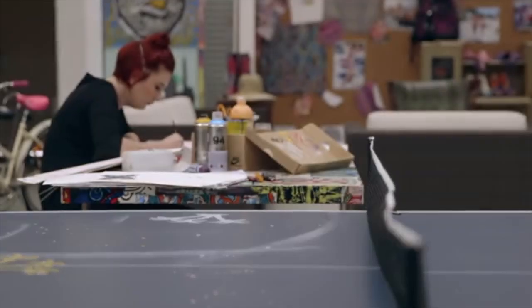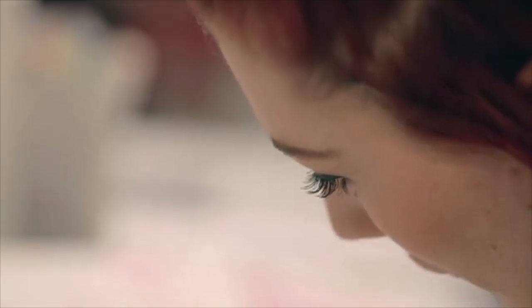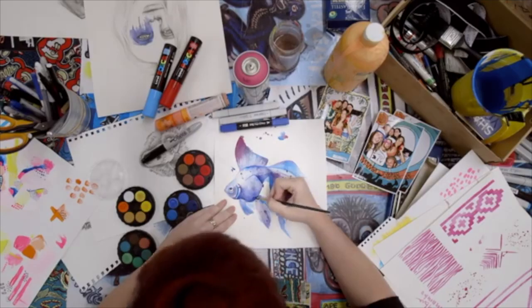My day-to-day really involves actually getting stuck into the art — I do a lot of hand illustrations and typography pieces for t-shirts and singlets.